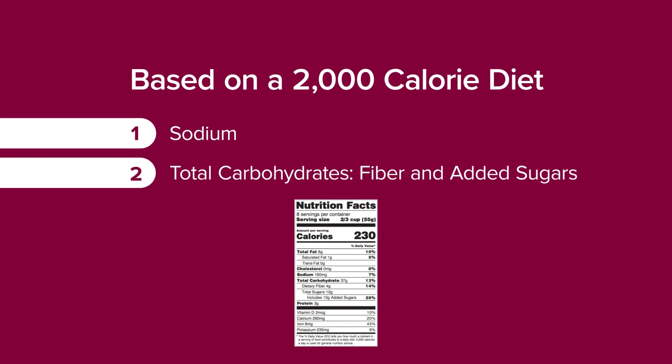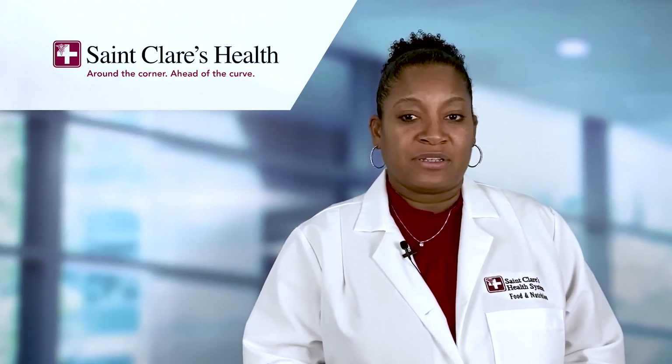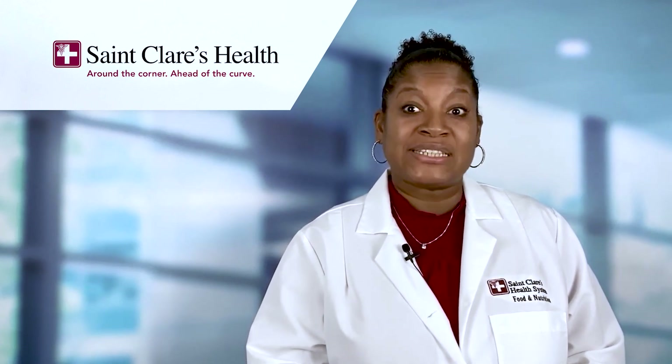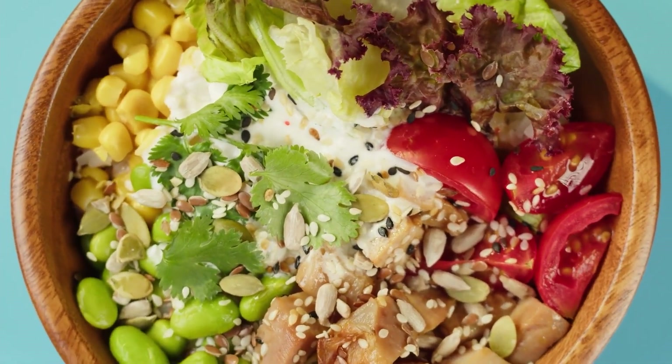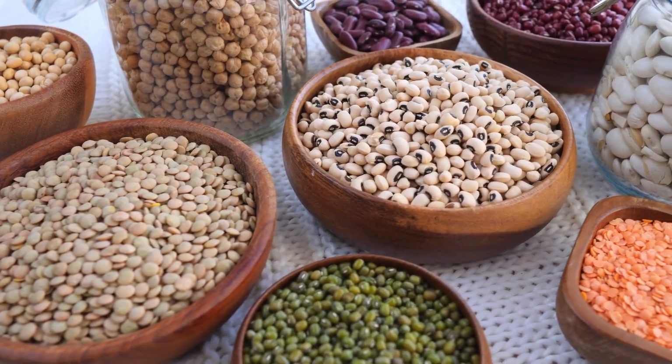Next we have your sodium, your total carbohydrate, and with that we look at the fiber and your added sugars. That's a key point, because you want to make sure you're not consuming excessive amounts of added sugars. The goal here is based on a 2,000 calorie diet — most people do not require 2,000 calories.